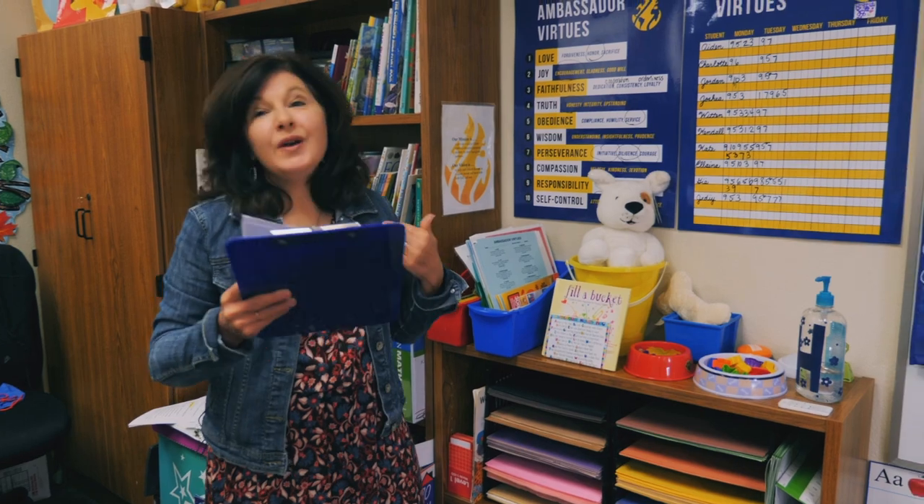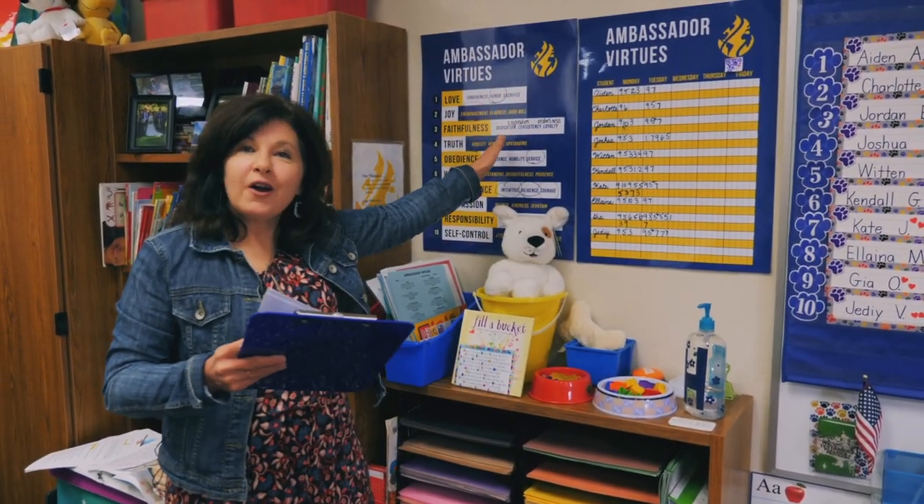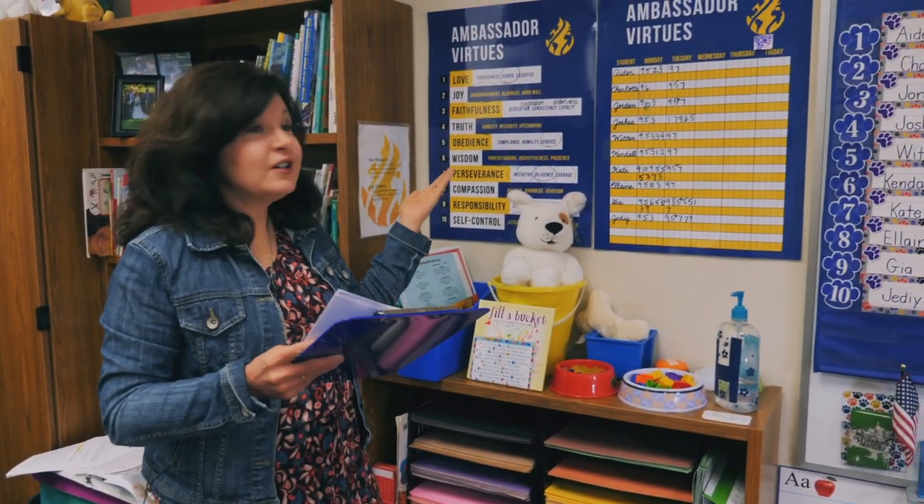We finish our day with packing up and review. We send a daily conduct report that reflects our ambassador virtues. All through the day, we're speaking truth and showing God's big love to our kids, and we get to share all of these characteristics with them. That's really special as they continue to grow in the Lord.